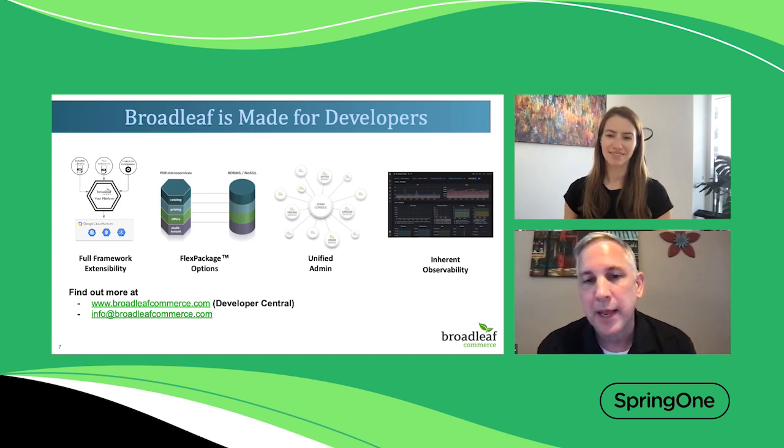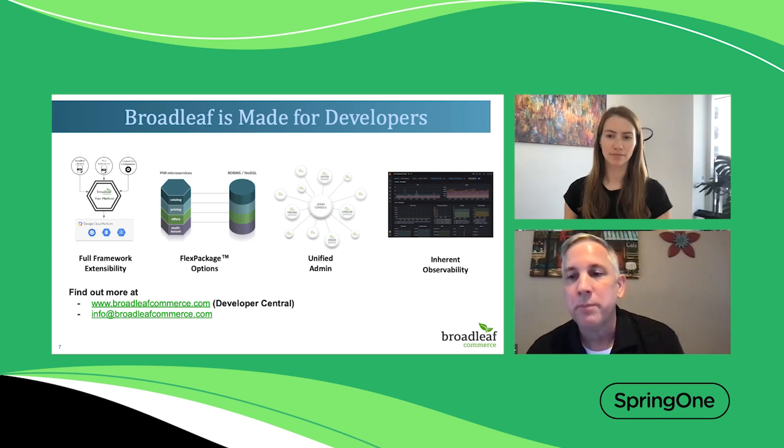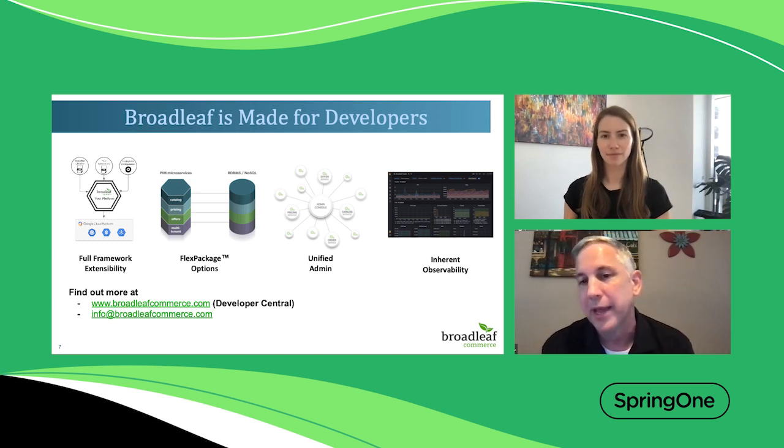The final pillar is inherent observability. This is really not a Broadleaf feature as much as it relates to products like Tanzu and other DevOps functionality — we make sure we're compatible with those things and think about the commerce implications. For example, when someone adds to cart, that might call the cart service, pricing service, and inventory service. We make sure our framework components work well together so they can be monitored and observed, and performance aspects can be examined. We provide dashboards with Prometheus and Grafana — open source tooling that works well with proprietary tooling — to really understand what's going on within your Broadleaf framework across your entire application.